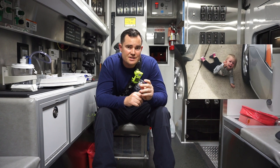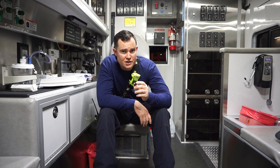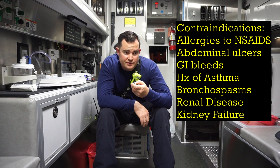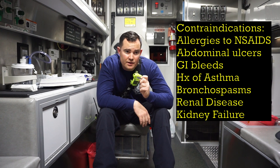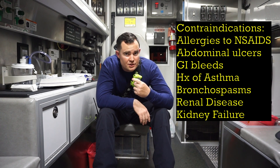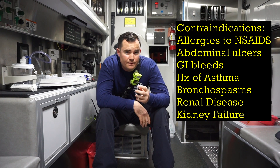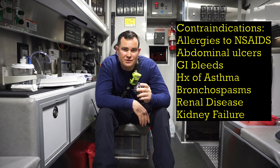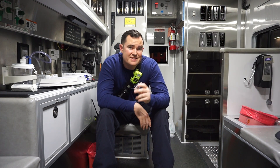Now this medication is not intended for pediatric use. Some contraindications for Toradol include allergies to NSAIDs, ulcers, GI bleeding, history of asthma, and even renal disease or kidney failure.